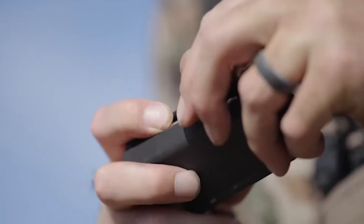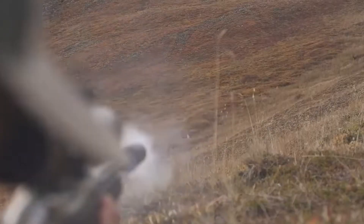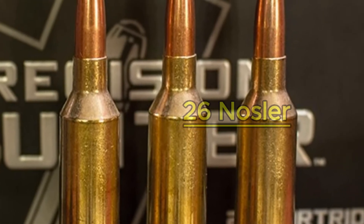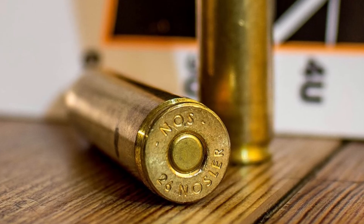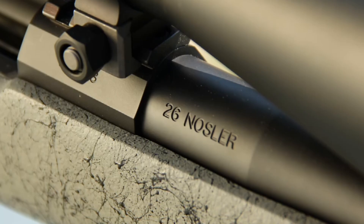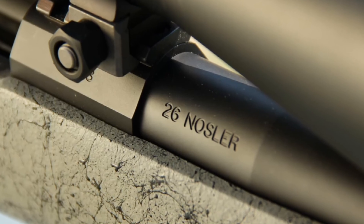The trade-off is the price of admission: you need a 26-inch barrel to realize that velocity potential, and barrel wear is a genuine concern. Now let us fast forward to the modern era with number three. The 26 Nosler — if the Weatherby is the classic hot rod, the 26 Nosler is a modern Formula 1 car.